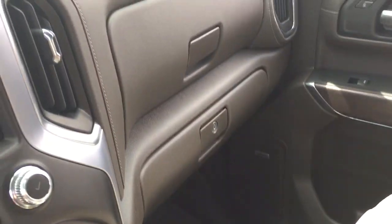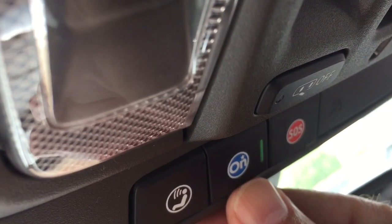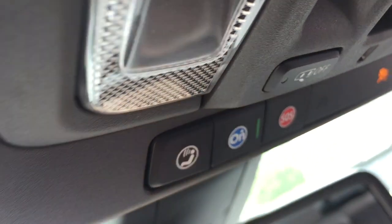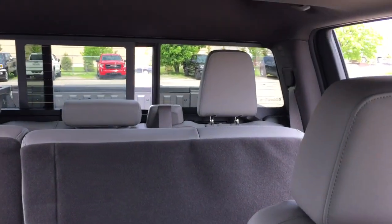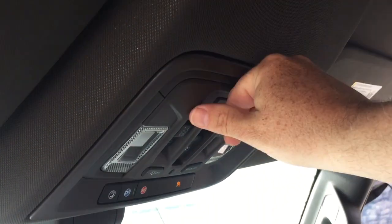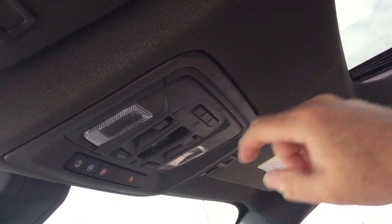Premium floor mats throughout. Double glove box — the lower portion will lock. OnStar services available to you at the rearview mirror, and you do have a powered sliding rear window. The garage door openers, and up above there's a look at that sunroof with controls for the slide and tilt functions. You also have the manual sunshade.